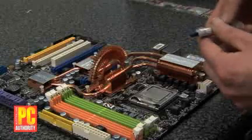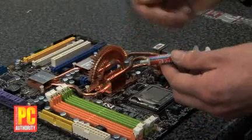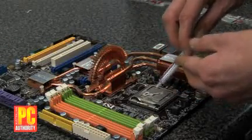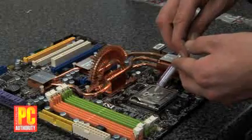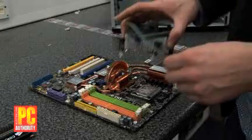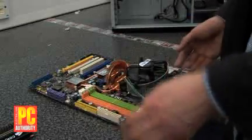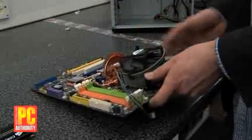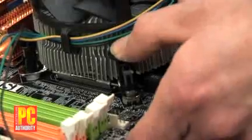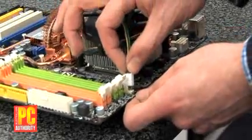Before installing the heatsink, apply some thermal transfer compound — it's a gooey, sticky substance. Try not to get it on your fingers, and just apply a small amount on top of the CPU. There's a lot said about applying it perfectly evenly, but in many PC Pro Labs tests, a little bit spread across the top is basically fine. Installing the stock Intel heatsink involves getting the little push-pin connectors into the holes and pressing down on each one in turn until they snap into place. Finally, install the CPU fan power connector onto its header.